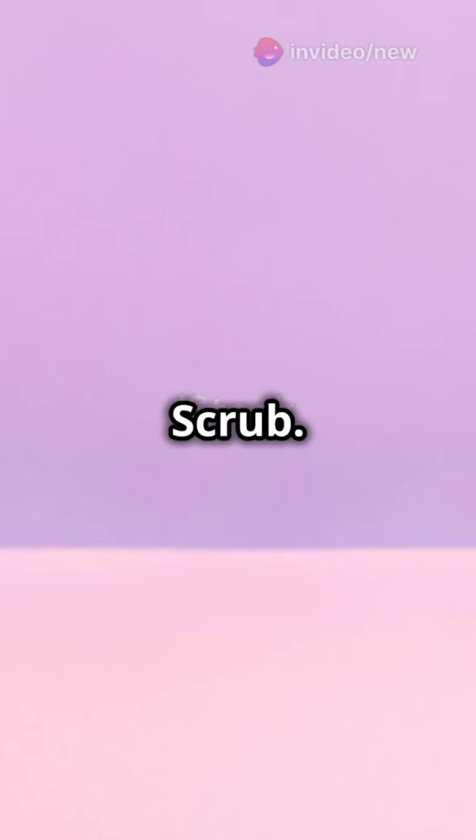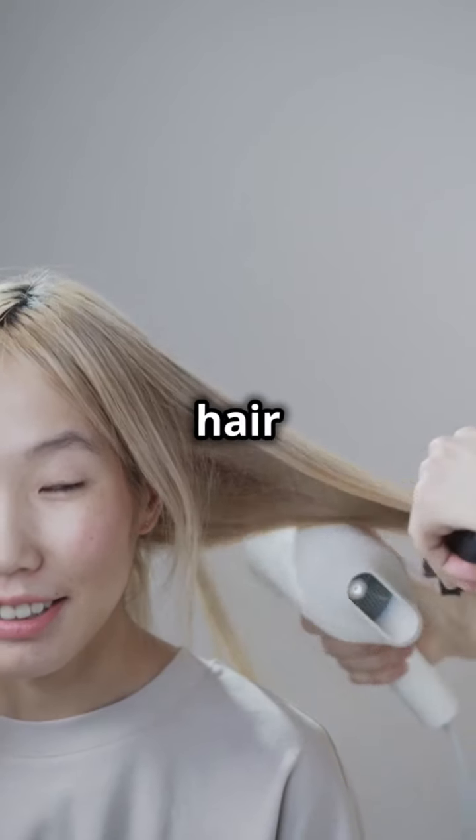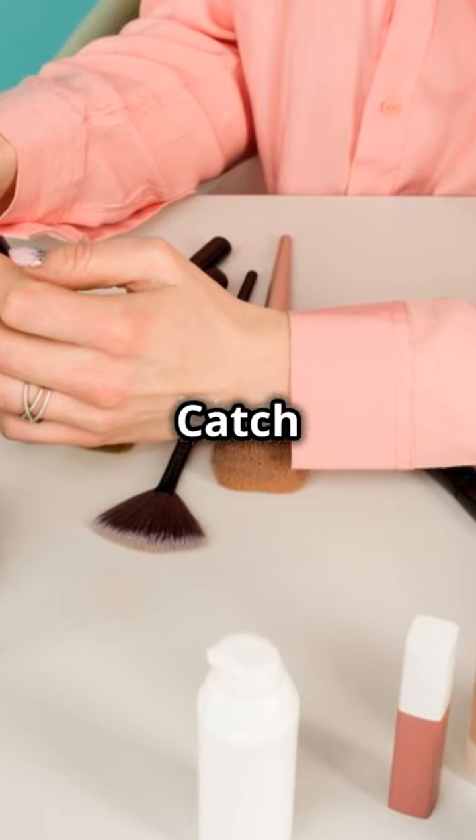And finally, number 11: scalp scrub. Exfoliate to rejuvenate. So there you have it — 11 products to transform your scalp and get that hair glowing from root to tip. Don't forget to like, subscribe, and hit that bell for more beauty tips. Catch you later.